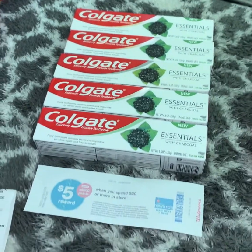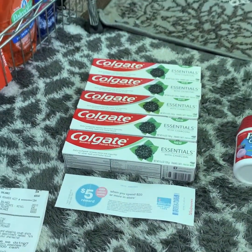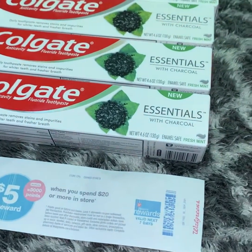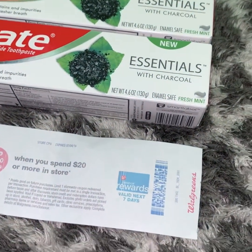Good evening, guys. FunnyTurfGuy here. I just want to show you guys a quick haul that I got through Walgreens earlier today. This particular Colgate is called Colgate Essentials with Charcoal.